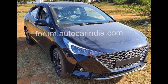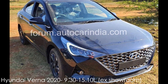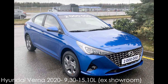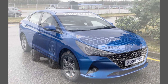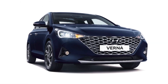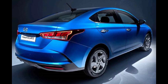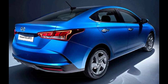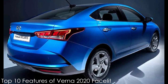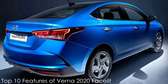Hyundai India recently launched a facelifted version of the Verna sedan at a starting price of Rs 9.3 lakh, going up to Rs 15.1 lakh, both prices ex-showroom. The car gets a large cascading grille up front with a chrome honeycomb pattern flanked by new sharp-looking LED headlamps. At the rear, the tail lamps feature some changes while the bumper gets a new skid plate with a twin muffler design. Here are the top 10 features of the 2020 Hyundai Verna facelift that justify the price hike.